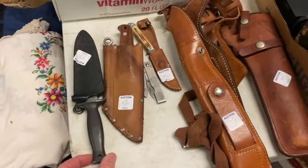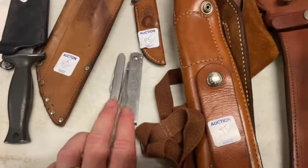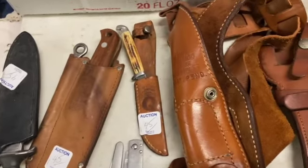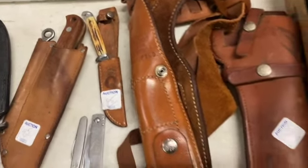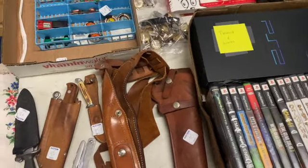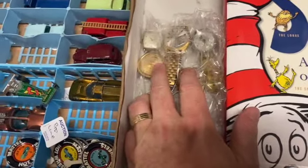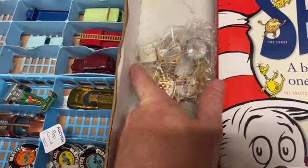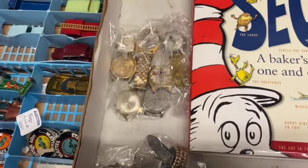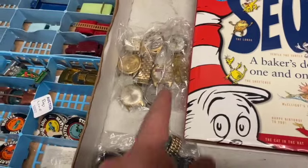I got some cool knives — this knife is worth about $50, this one about $60. These two Boy Scout knives together are probably $35 to $40, and this Queen fixed blade knife is probably a $50 knife. I got some nice gun holsters — this one's worth about $60 by itself; I haven't looked the other one up yet. I got some really nice watch lots — here are some vintage watches. This one right here sells by itself with no band for around $125, and I got the whole bag for $30 to $40.